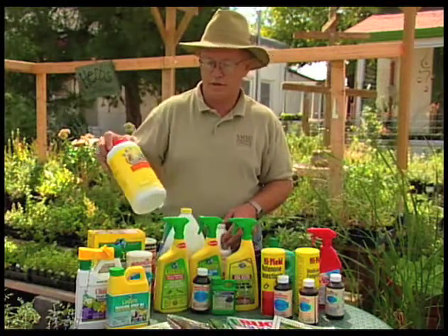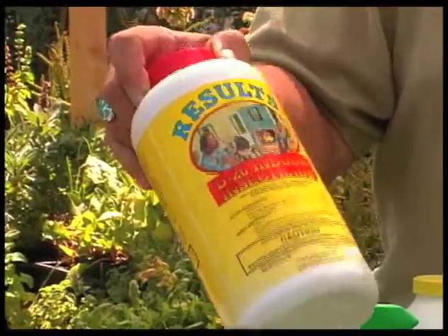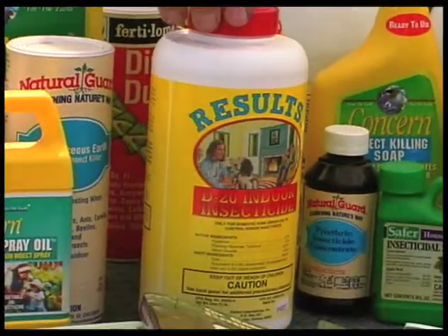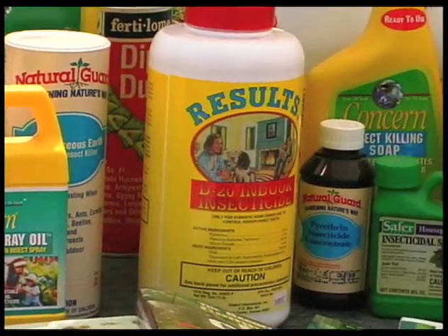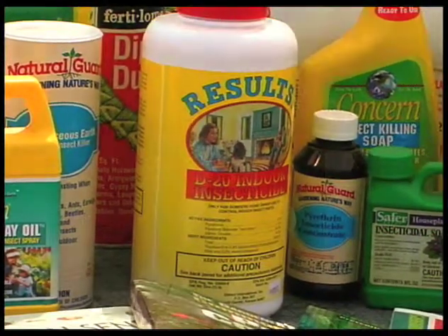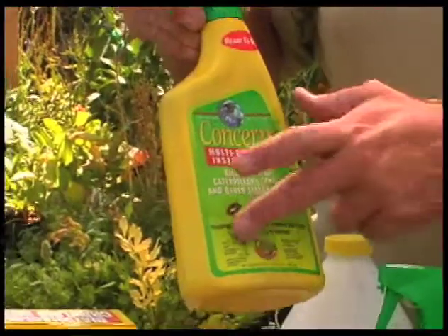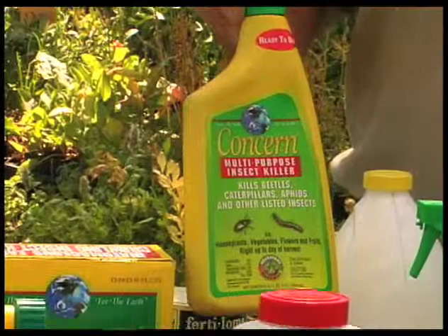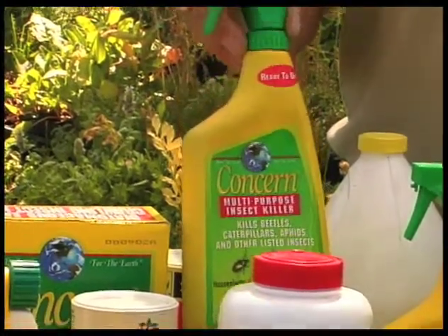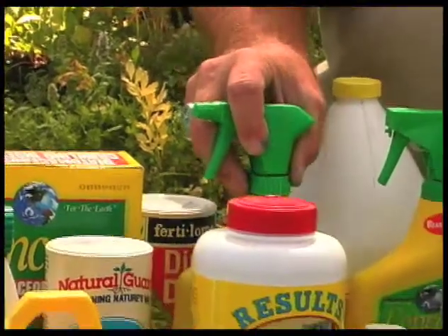Here's another one that has pyrethrin in it. Pyrethrin is a natural insecticide that comes from a chrysanthemum. This has a quick kill, not very much residual. We see a lot of products like this that have pyrethrins and work good as a quick kill, quick knockdown — but the key is getting good enough coverage to achieve the kill.